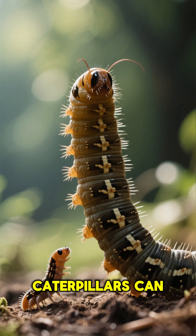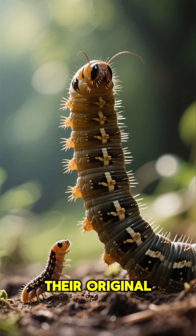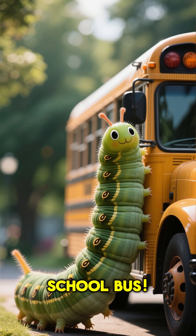Fun fact: some caterpillars can grow 100 times their original size. That's like a baby growing to the size of a school bus.